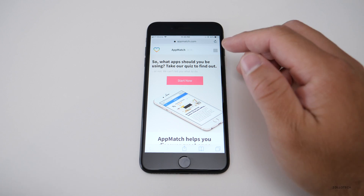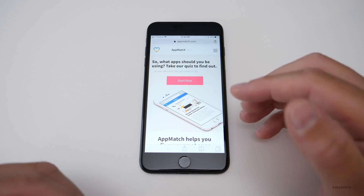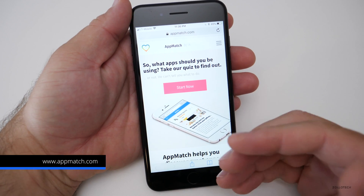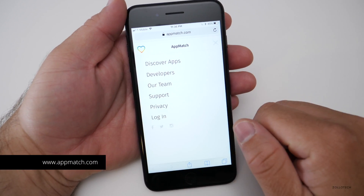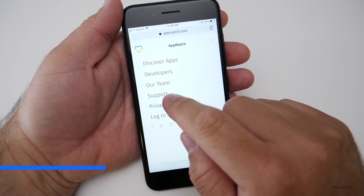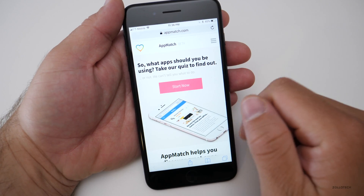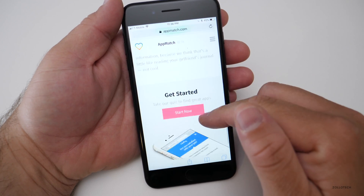You can sign up for an account that saves your different searches and the different apps that you find. Basically, this matches you up by taking a series of quizzes so that you can figure out what apps you want and need. Here we're at AppMatch.com. If we go into the menu, you'll see we have all sorts of things: discover apps, developers, log in. Let's get started.